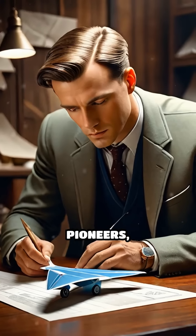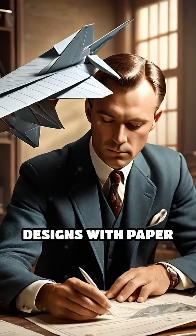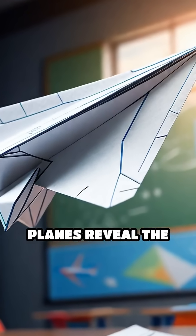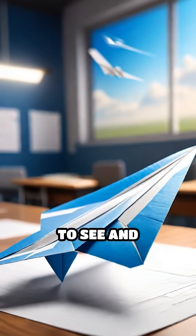Early aviation pioneers like Jack Northrup, co-founder of Lockheed Corporation, tested their designs with paper models long before risking expensive materials. Why? Because paper planes reveal the mysteries of lift, drag, and stability in a way that's easy to see and feel.